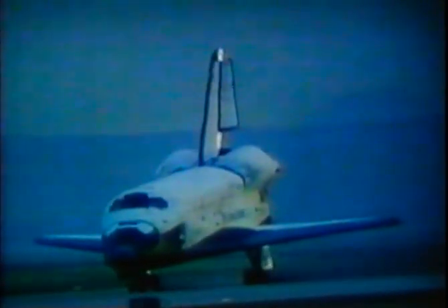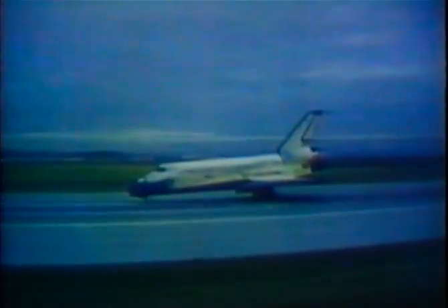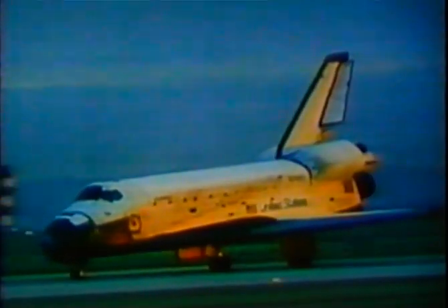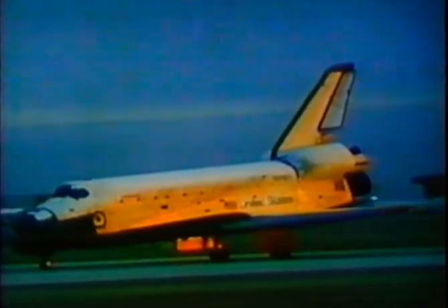A flawless landing, only minutes after sunrise at Edwards Air Force Base, California, ended Columbia's fifth mission. Looking slightly weathered, the orbiter had traveled over ten and a half million miles in five flights, spent 24 days on orbit, and circled the Earth almost 400 times. It would now return to Kennedy Space Center, Florida, for refurbishment, to be launched again on Shuttle Flight 9.